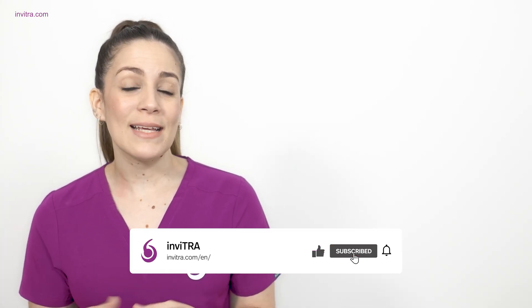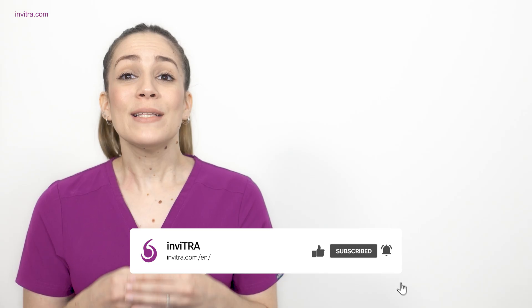Before continuing with the content of this video, I'm going to kindly ask you to give it a like and subscribe to the channel if you haven't done so already, as it helps us a lot to continue and ensures that all the information we publish can reach more people.